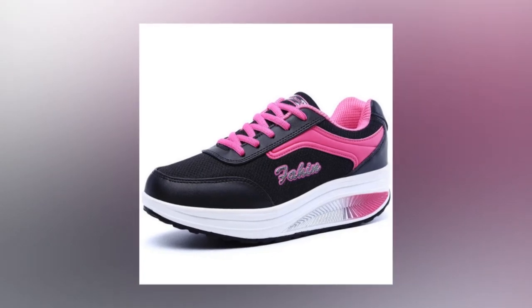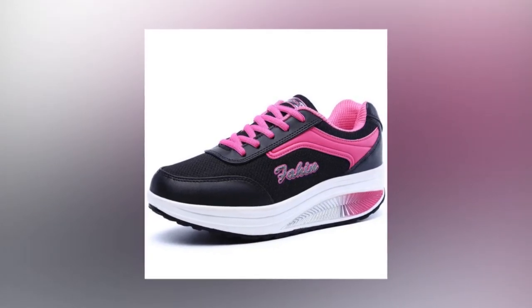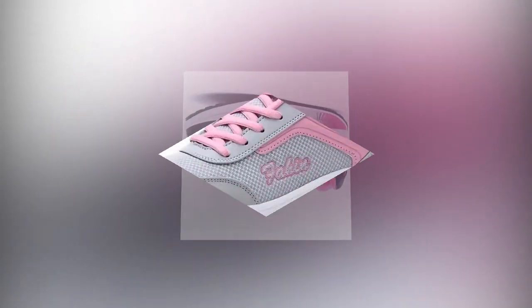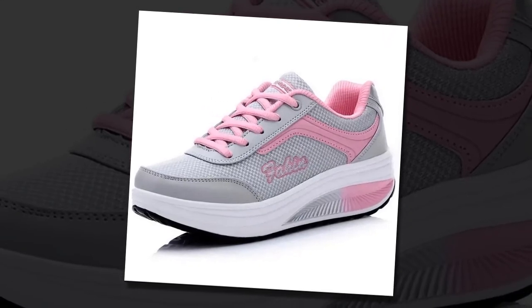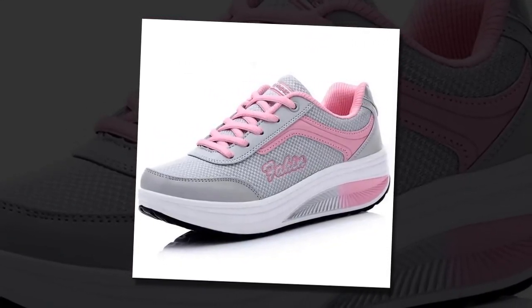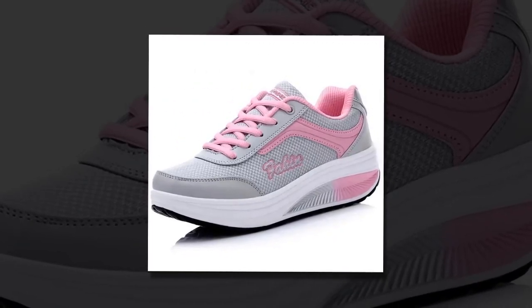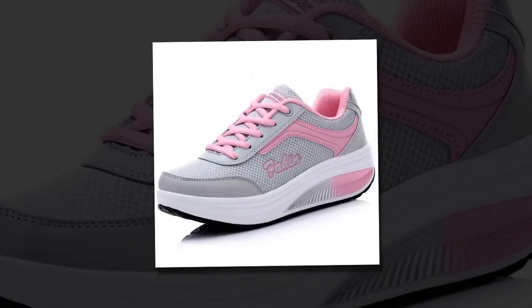Now, let's move to the soles. The anti-slip pattern combined with an air-cushioned sole provides stable traction. Whether you're walking on a slippery surface or running on a rocky trail, these shoes have got you covered. The elastic rubber sole with bump texture ensures you have the grip you need to stay safe and steady.